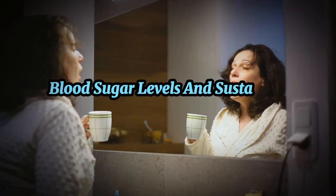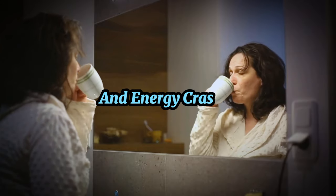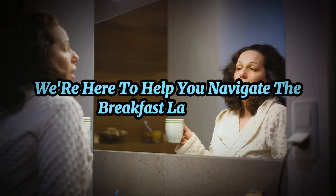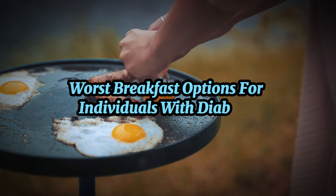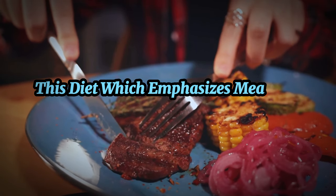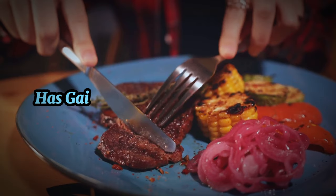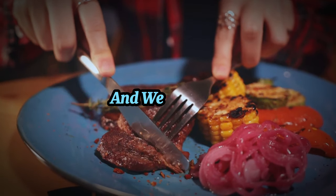Not all breakfasts are created equal. Some can set you up for a day of stable blood sugar levels and sustained energy, while others can lead to blood sugar spikes and energy crashes. We'll be discussing the best and worst breakfast options for individuals with diabetes, with a special focus on animal-based breakfasts. This diet, which emphasizes meat and animal products while limiting or eliminating plant foods, has gained popularity for its potential benefits for blood sugar control and weight loss.